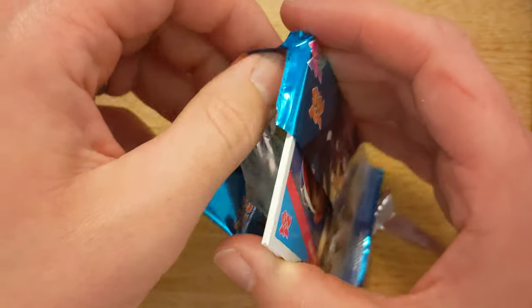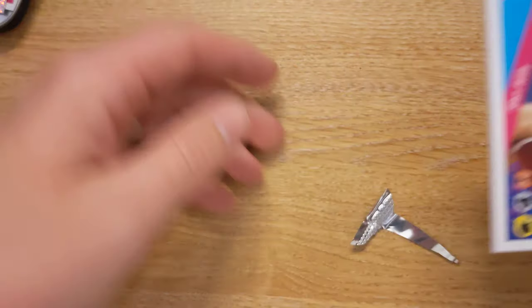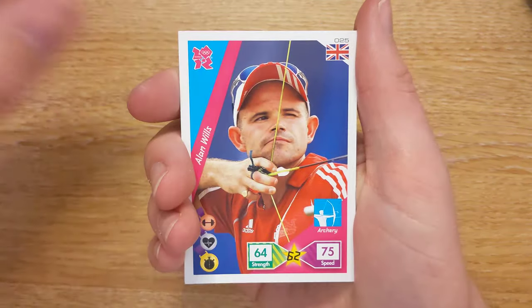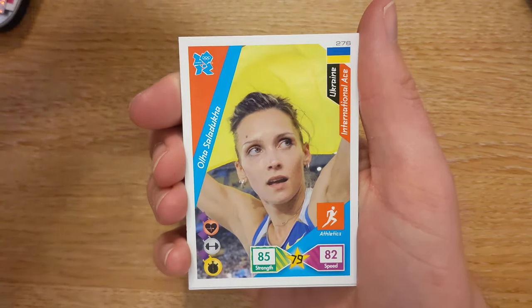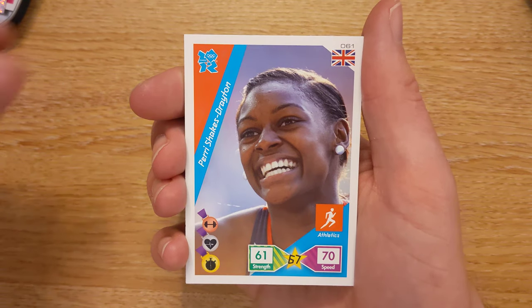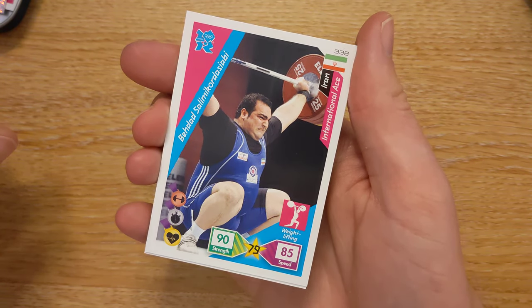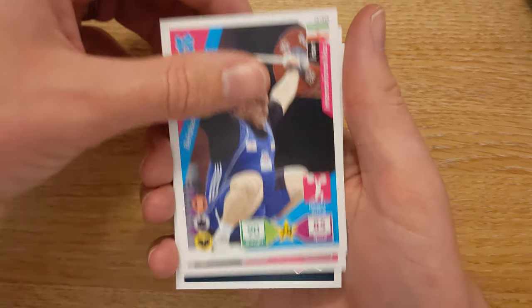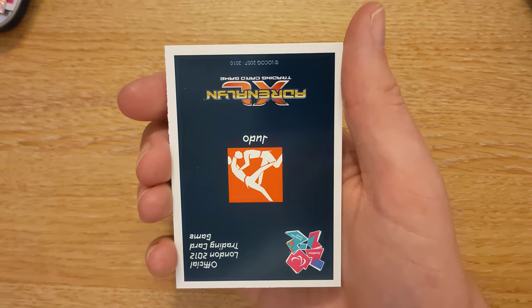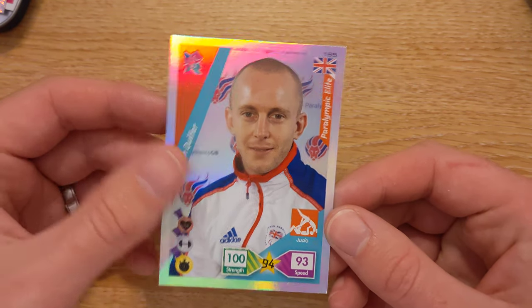The current going rate for the Anthony Joshua card in this set is around £150, like absolute minimum. We have an Alan Willis, Ola Saladaka, Perry Sheik-Straton, a Bedad — I'm not even going to attempt that — Lee Ma, and we have someone in judo, and it is a holofoil — it's Ben Quilter.